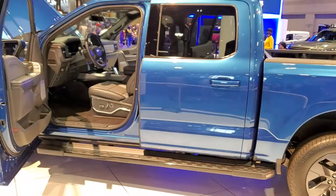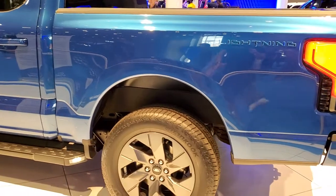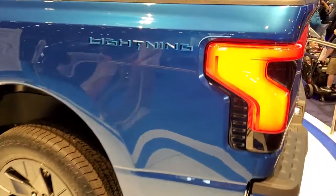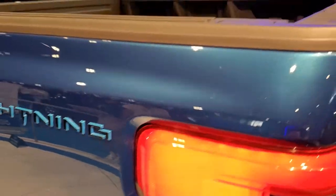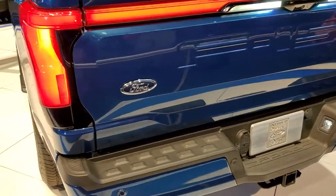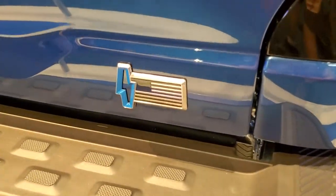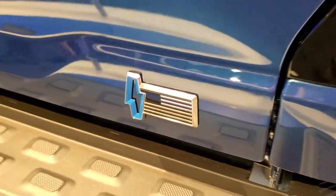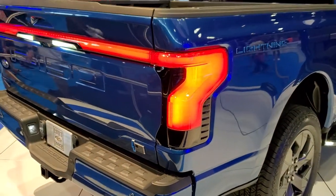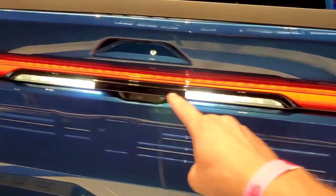So pretty cool truck. Basically it's just an F-150 but it's got some different wheels on it, different badging. You've got the block lettering Lightning badges right there. I really like the Lightning pole with the American flag look there. That tailgate is pretty cool too — you get the LED light that goes all the way through the tailgate, which is really neat.